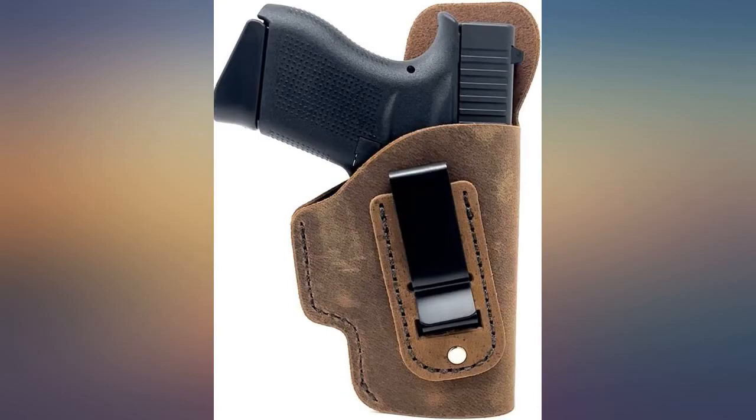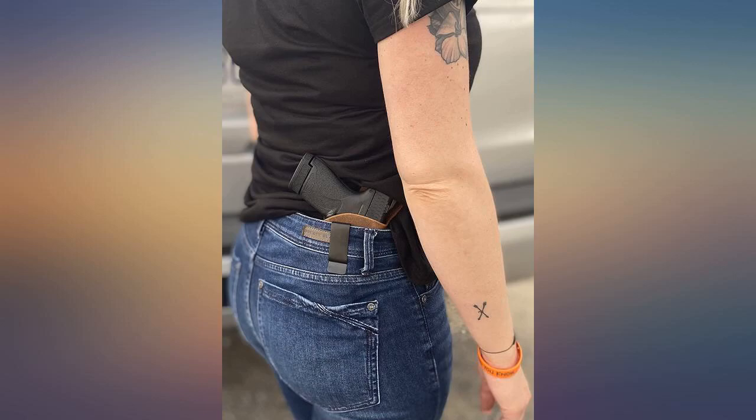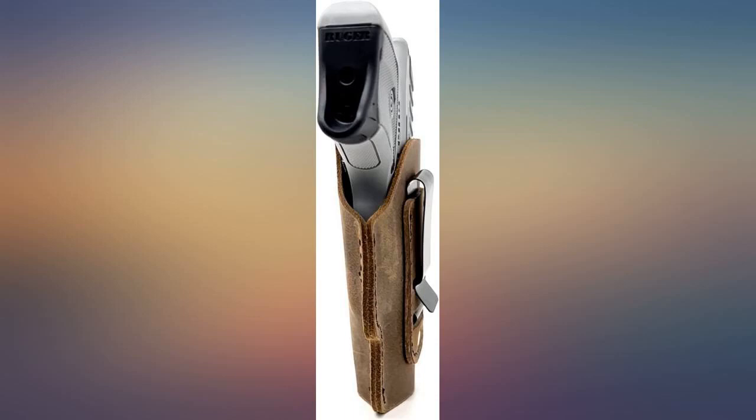This is my go-to holster for its comfort and it does not feel nearly as bulky as most others I have tried, though there are situations I have to work around because of the potential that my firearm could end up falling out of this holster.